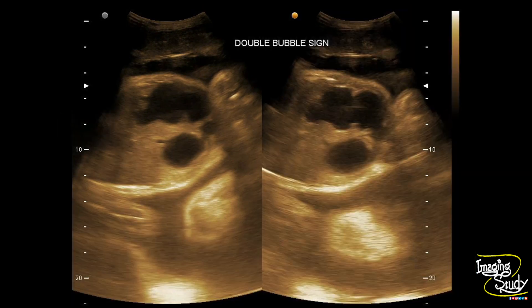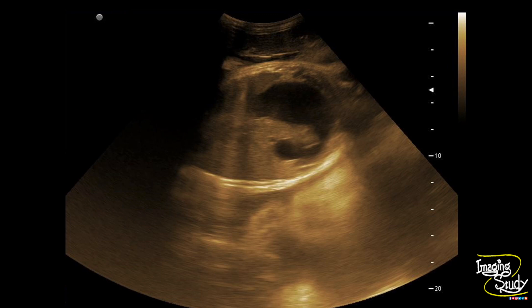Here's the picture of the double bubble sign — two cystic areas. Obviously this cystic area might be anything other than the duodenum. So to confirm it, you should check the communication, which we are looking at here, and this communication will exclude the other differential diagnoses.